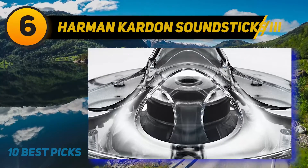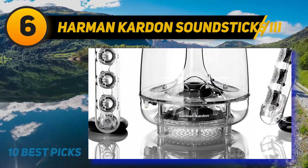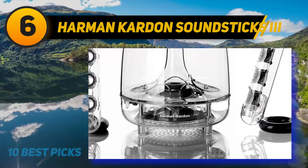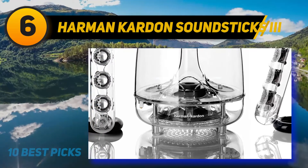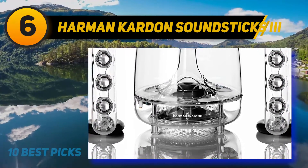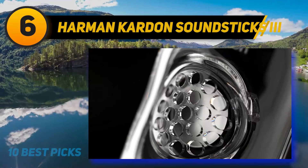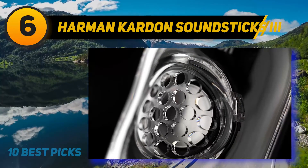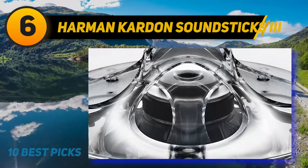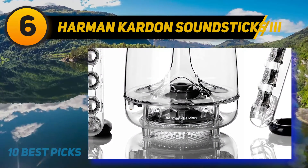At number six: Harman Kardon Soundsticks 3. The Harman Kardon Soundsticks is one of the most beautiful speaker systems I have ever seen, featuring an innovative and intricate design that is included in the permanent collection of New York City's Museum of Modern Art. This is a perfect stereo system for music producers, artists, or any executive who wants to impress clients. The stereo operates two channels each with four 1-inch transducers, as well as a 6-inch low-frequency transducer functioning as a subwoofer, running on 40 watts.